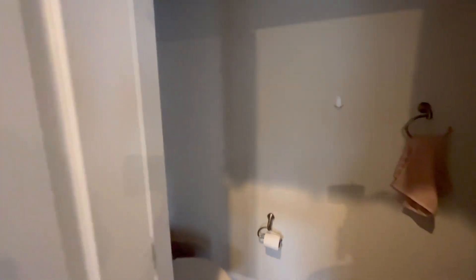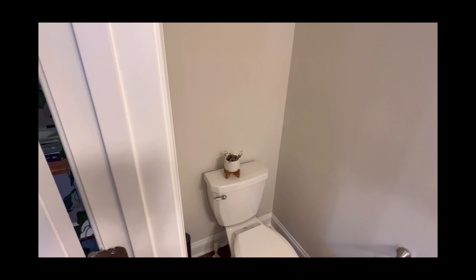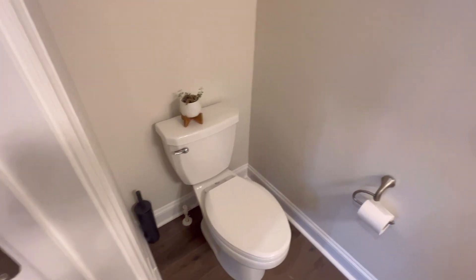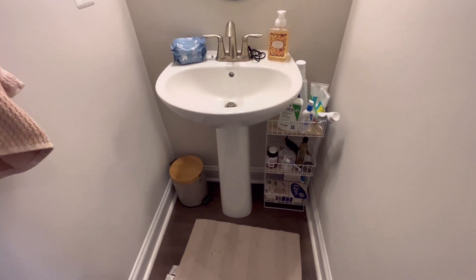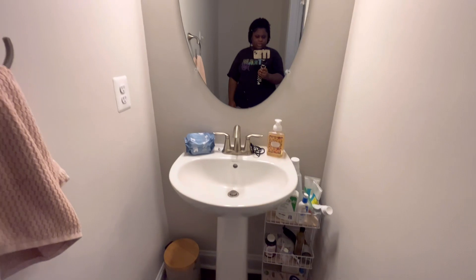And then last we have my bathroom — we already kind of saw this, I'll give a brief little tour. I love that plant so much — it's actually really long, I just had to stuff it in there. There's the toilet. A little hand towel — I used to have my towel there but I'm washing it right now. Trash can, toiletries. And that's pretty much it.